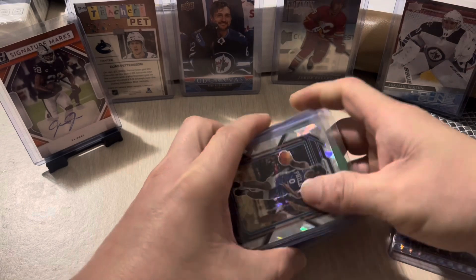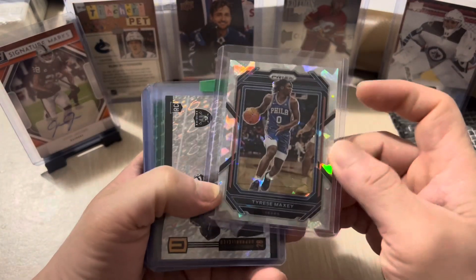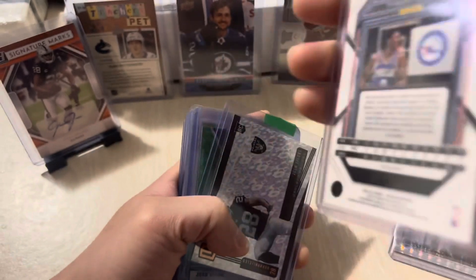Next here we have the Cracked Ice of Tyrese Maxey — another awesome card. This is 2022-23 Panini Prizm Basketball.